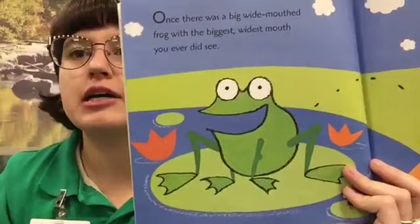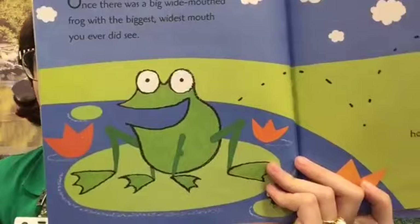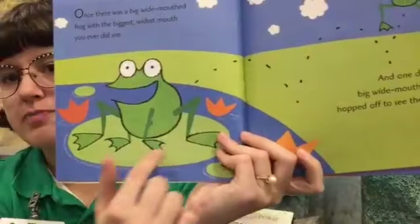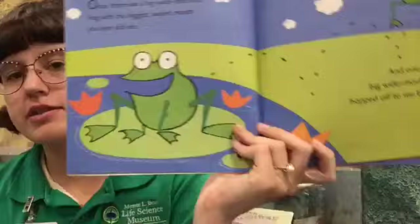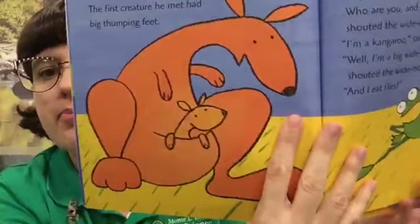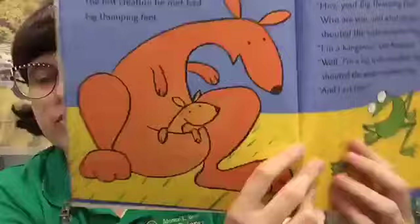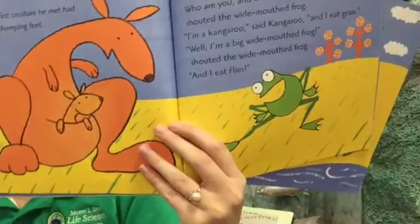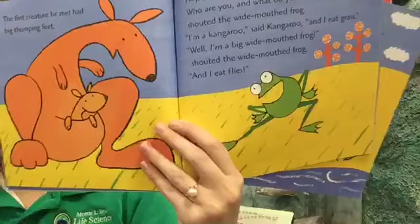Once there was a big wide mouth frog with the biggest, widest mouth you ever did see. And one day that big wide mouth frog hopped off to see the world. He's living in his pond on a lily pad — that's a wetlands plant, that's a wetlands animal. The first creature he met had big thumping feet — it's a kangaroo! "Hey, you big thumping feet, who are you and what do you eat?" shouted the wide mouth frog. "Well, I'm a kangaroo," said kangaroo, "and I eat grass." "Well, I'm a big wide mouth frog and I eat flies!"